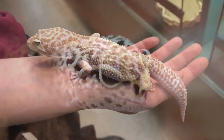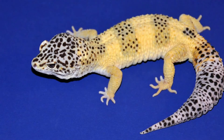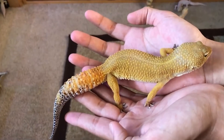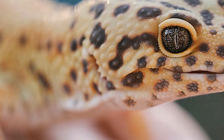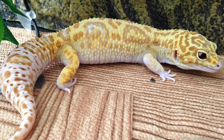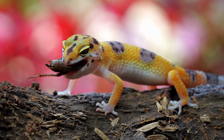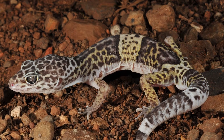Leopard geckos are mostly nocturnal both in the wild and in captivity. More specifically, they are crepuscular, meaning they are most active in the evening and very early morning hours. They generally hide away in burrows and rocky outcrops during the harsh, hot days in their natural habitat and come out to hunt and breed at night. These geckos are mostly solitary animals aside from breeding, though they have been observed occasionally living in small, loosely defined colonies.